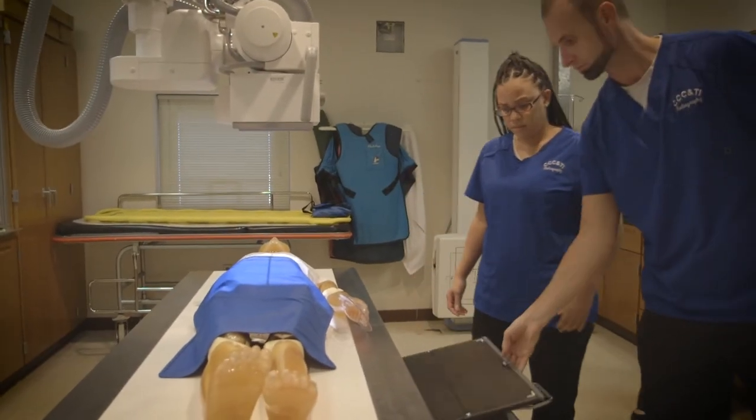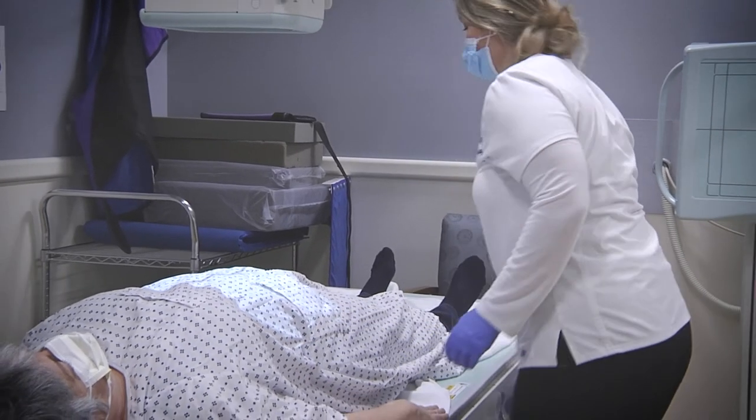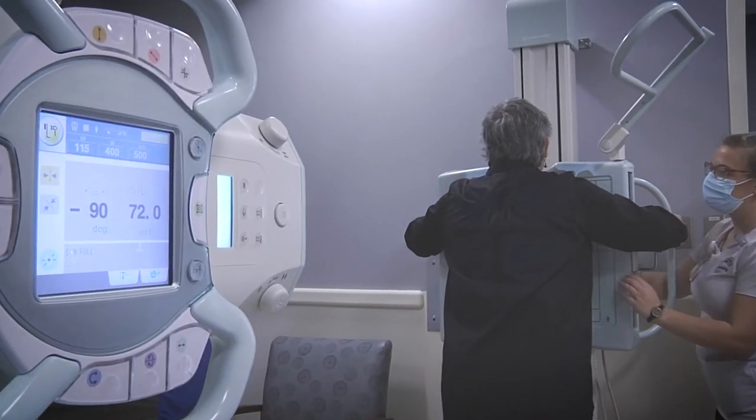Our program has a total of 11 clinical sites. The majority are hospitals, but we also have two outpatient facilities. We don't just use Caldwell County — we also use Watauga County, Burke County, and even Catawba County, so we have a pretty wide reach with our clinicals. In the clinical setting, students work one-on-one with a technologist, and even from the first semester they are involved in patient procedures, so they get hands-on experience.